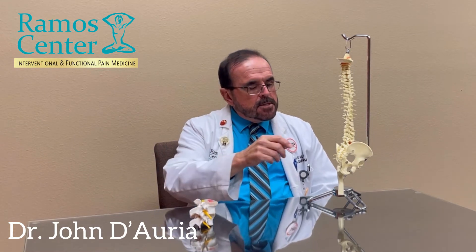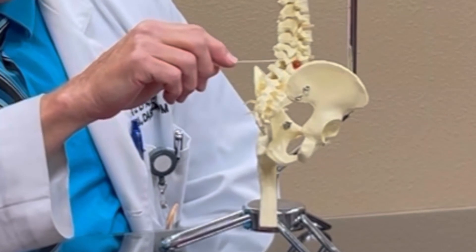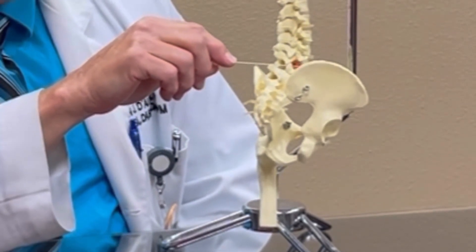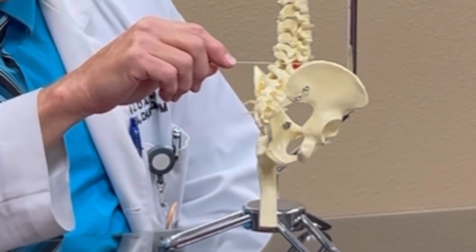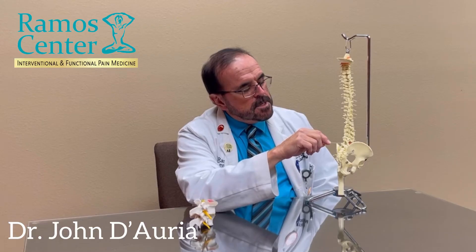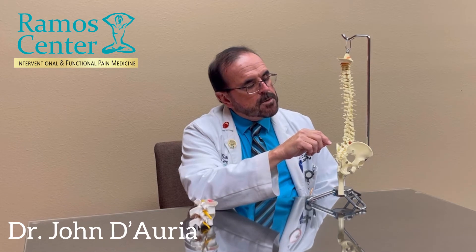A radio frequency ablation is the application of 1 megahertz radio waves, which is the upper AM frequency band of the radio, through a needle to a specific location of your anatomy that is painful. It produces heating of tissues through spinning ions in the tissues up to 80 degrees centigrade, or approximately 175 degrees Fahrenheit, which will thermocoagulate or heat inactivate the painful structures.